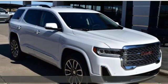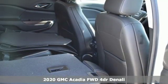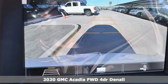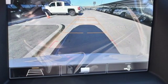Here's a new 2020 GMC Acadia. There's room for family and friends and their cargo alike in this Acadia. It comes nicely equipped with features you'll love.